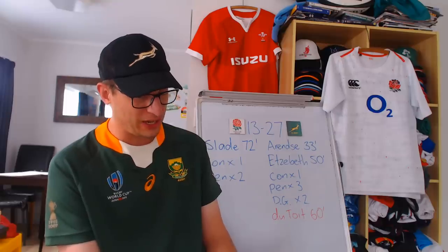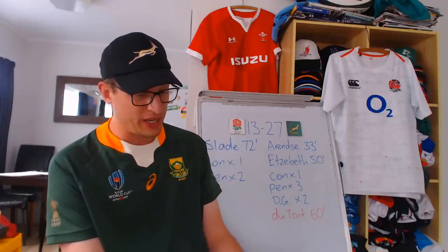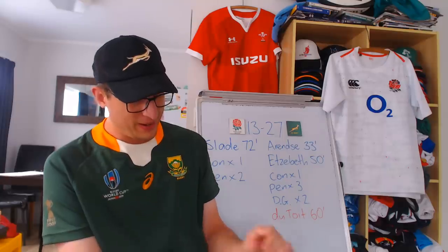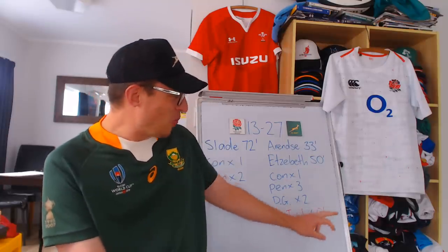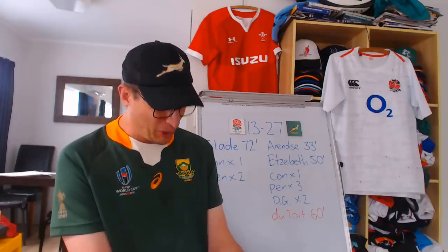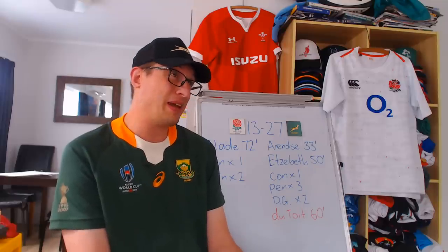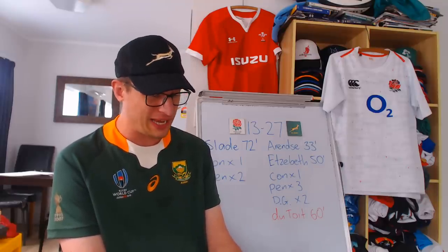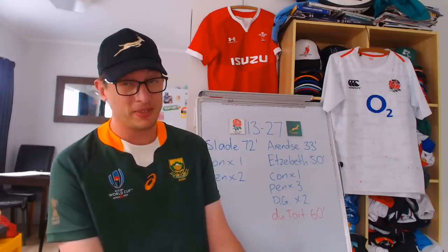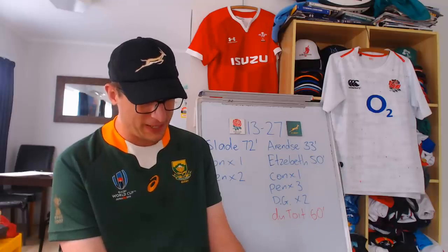It gets even bigger when, towards the end of the Curry yellow card, Faf de Klerk hits a really long penalty to make it 27-6. Literally, England need three converted tries just to get a draw at that point. But pretty much immediately after getting that lead, South Africa's Thomas du Toit — who hasn't been on long — puts his shoulder into the head of Luke Cowan-Dickie. It's a pretty bad one. He absolutely clatters into him. Red card. I wouldn't have any complaints about that. Especially when your team is up by 21 points, you just need to stay controlled.